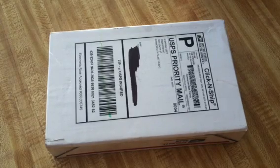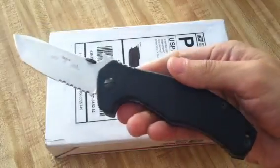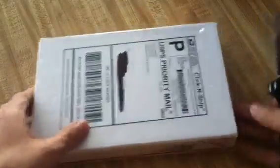Alright, so let's get started with this unboxing. I think it's only fit that I unbox this using my Emerson Roadhouse, and you will see why in just a moment. Alright, let's get started.